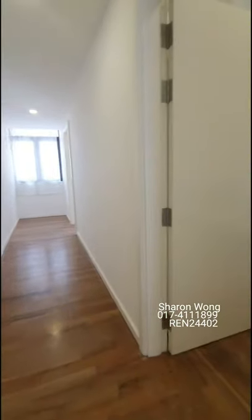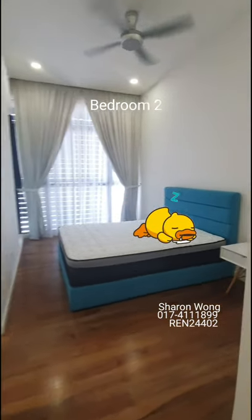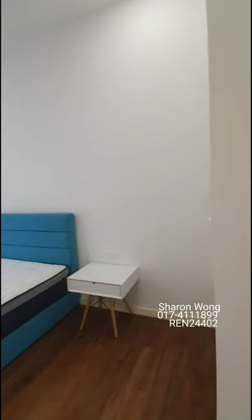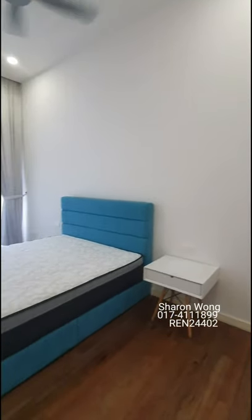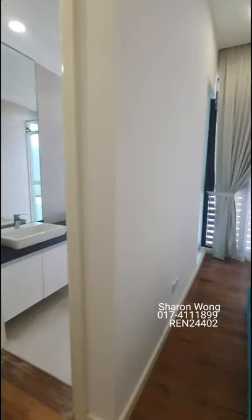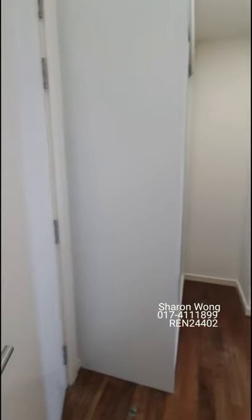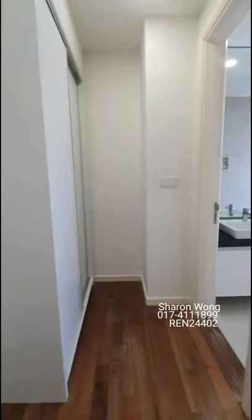Here is the first bedroom — it is ensuite and comes with a very comfortable bed, wardrobes, and simple furnishing with plenty of space for you to express your own lifestyle setup. The wardrobe is just right outside your bathroom.